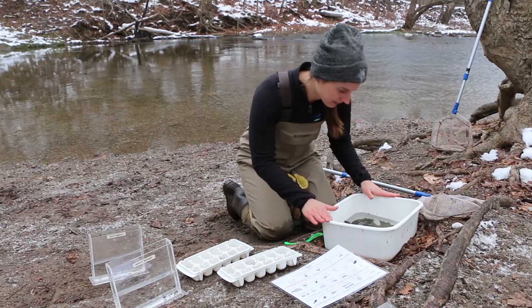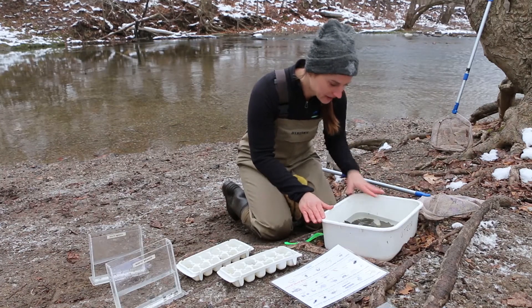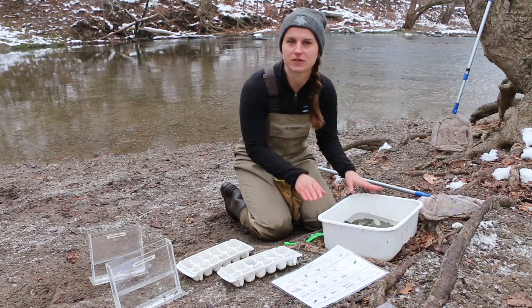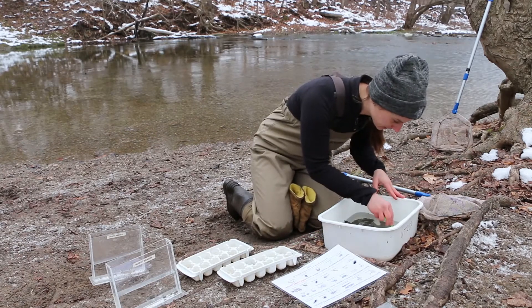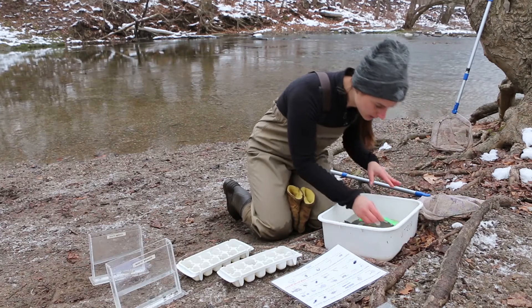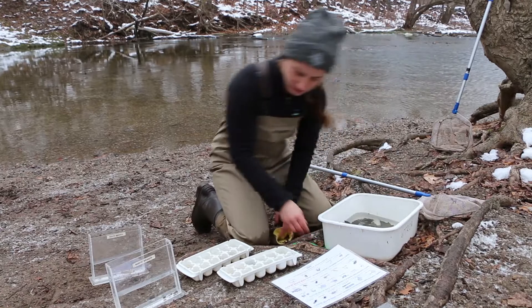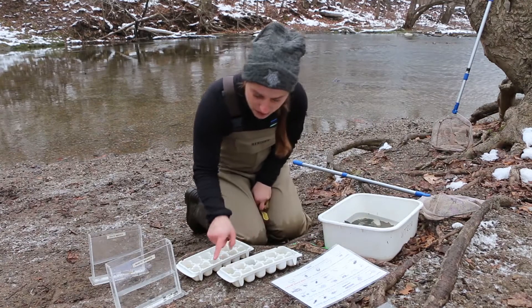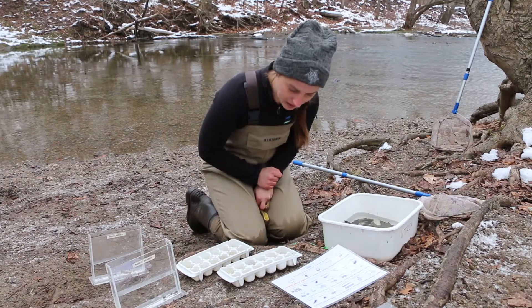Now we've dumped all of our invertebrates and what we collected from the stream into this bucket, and this really helps us see what kinds of different species we might have caught. I'm going to very carefully use a spoon to scoop out some of these invertebrates and separate them using this little tray here. This helps me look at all of the different species individually and identify them.